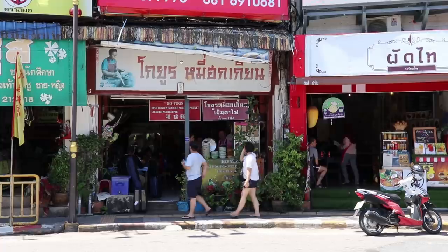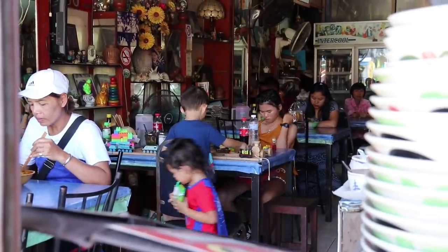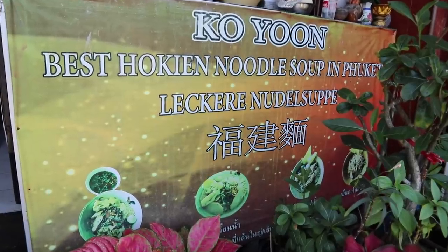This place is a little hole-in-the-wall type restaurant. It's very famous in Phuket — the reviews online are all fabulous, and the restaurant has been here for about 20 years. Very, very local.